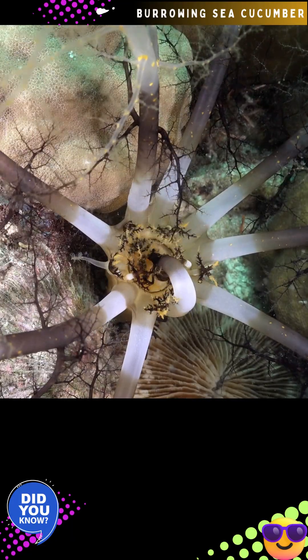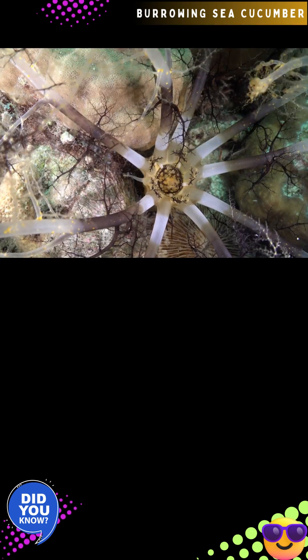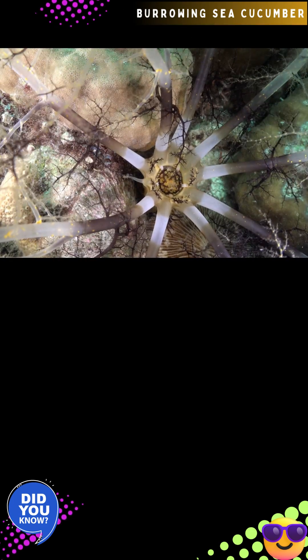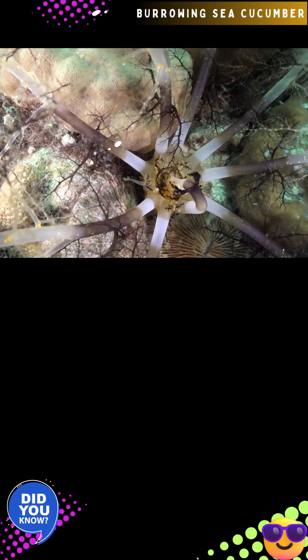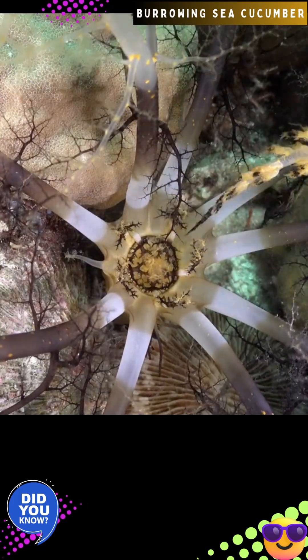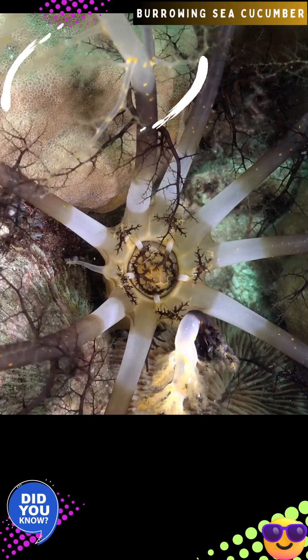The burrowing sea cucumber typically grows up to 12 inches in length. Its body is elongated and cucumber-shaped, but it is rarely seen in full as it remains mostly buried. It is found throughout the Indo-Pacific region at depths ranging from 0 to 40 meters, preferring sandy or rubble substrates where it can bury itself.